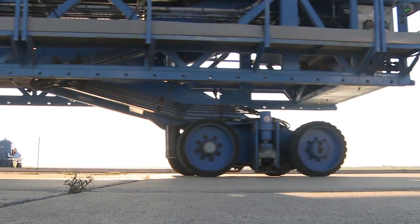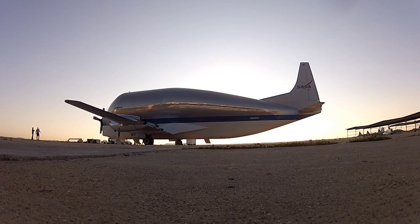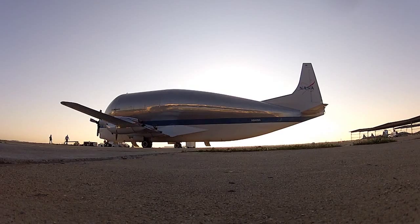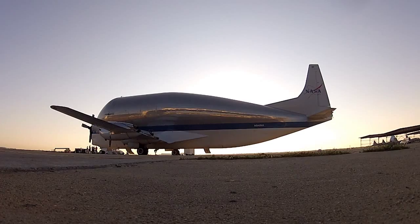By truck? By train? Nope. By Super Guppy. They didn't have a name for it at the beginning, and somebody looked at it along the way and said, wow, it looks like a pregnant guppy. When they moved on to a newer version with better engines and things like that, they said, well, this is the Super Guppy, and so the name has stuck ever since.